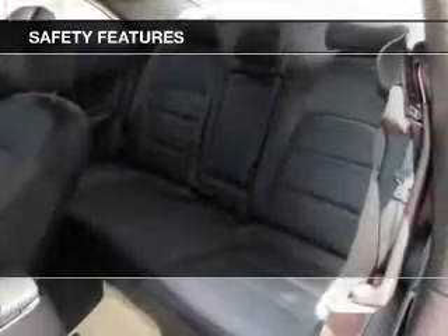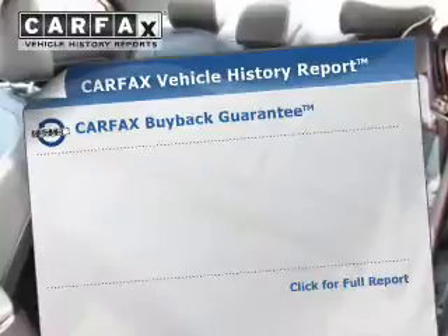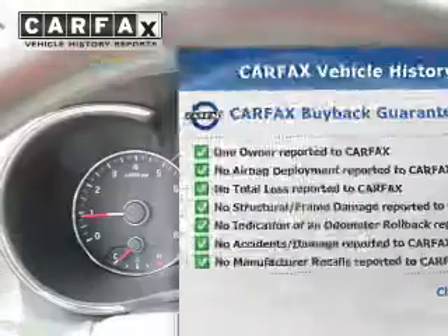Safety was made a priority with these features: daytime running lights. Rest easy knowing this vehicle comes with a Carfax vehicle history report from Carfax, the most trusted provider of vehicle history information.